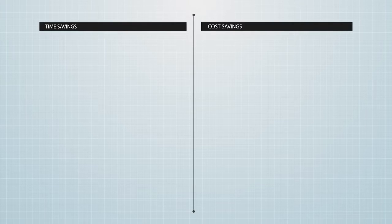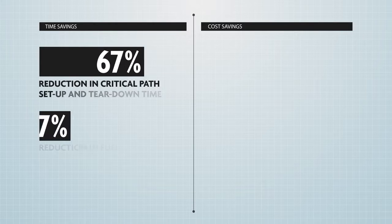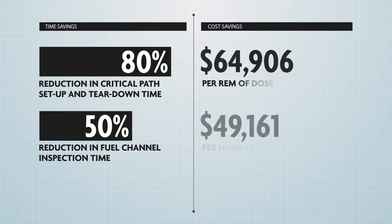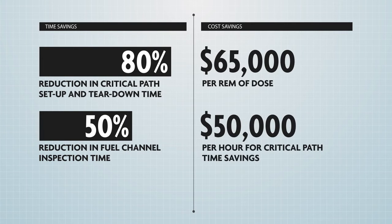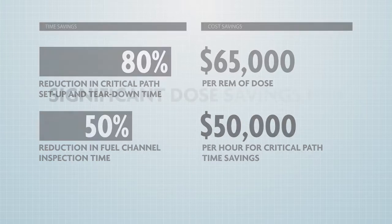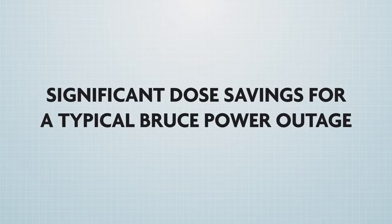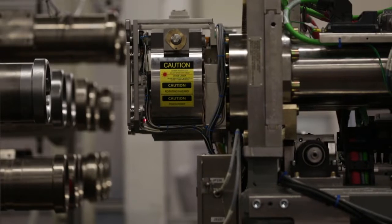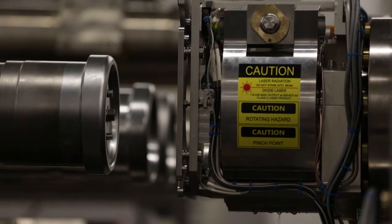BRIMS speeds up fuel channel inspection and achieves measurable time and cost savings to Bruce Power. Most importantly, BRIMS delivers significant dose reduction measures. Innovative technology like BRIMS is directly contributing to Bruce Power's culture of safety first.